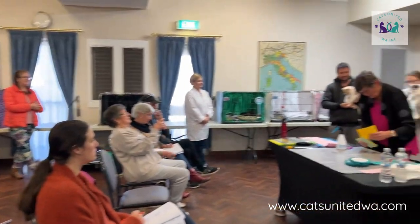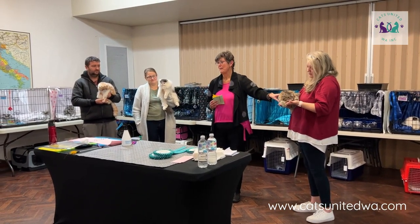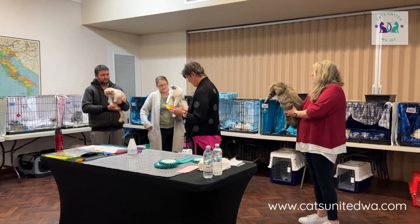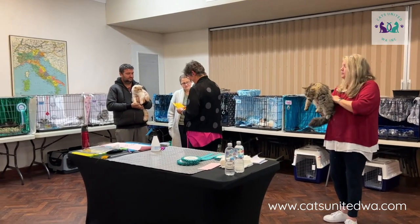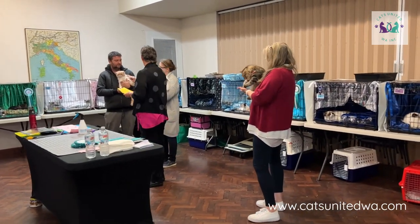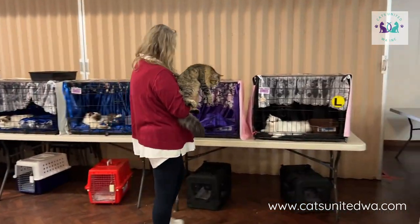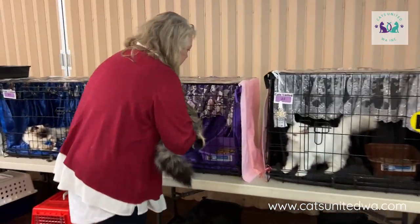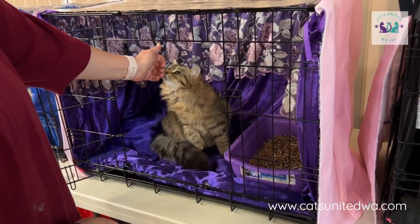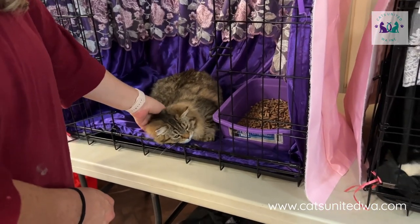The judge announced that cage number 22 is her best - first place. So Tonya's Siberian was first, and now this kitten is going to go up against the adult entire and the de-sexed in the long hair section, and it'll go up for best in group. It's beaten all the kittens so far and now has to compete against the best adult and the best de-sexed.